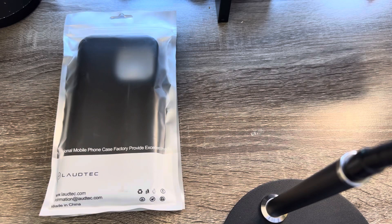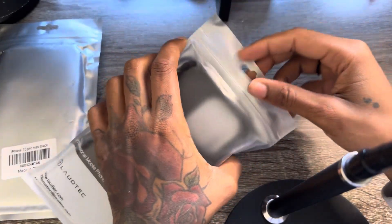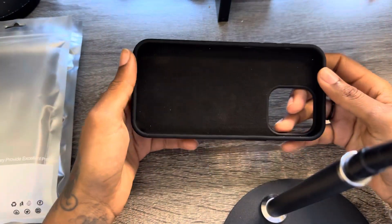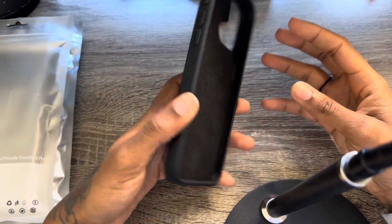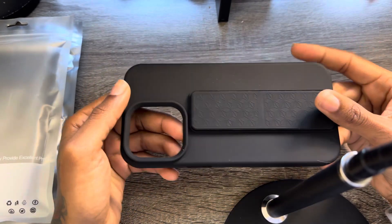Hey guys, Ashley here with the review. Today I'm going to give you my opinion on some of the best iPhone 15 Pro Max cases, covering everything from full protection, camera lenses, and durability and things like that. So let's get into it. The first case is actually going to be from a company called LaTeX. They make everything from iPhone accessories to tablet accessories, MagSafe chargers, and things like that, so they make a good amount of products.